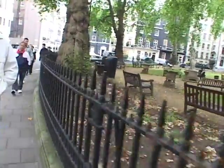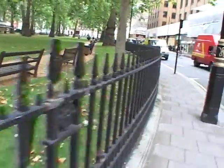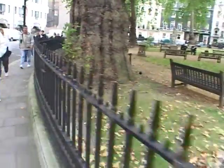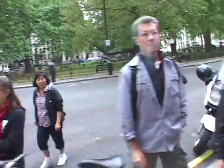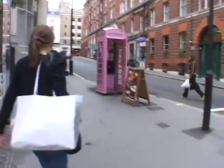From Berkeley Square, exit the park on the southeast end. Along the way you will pass Brown's Hotel, one of the swankiest places in town for an afternoon tea. Walk up the one-block street called Hay Hill — not much of an incline and no longer any hay in sight.